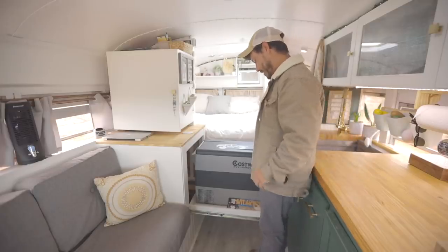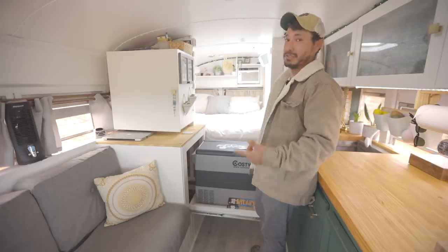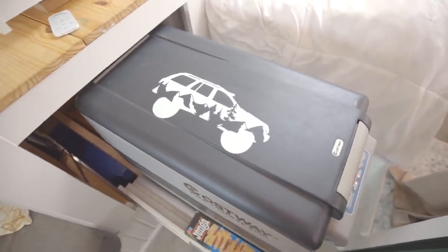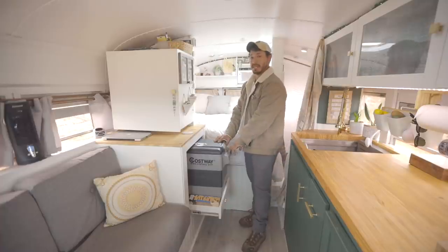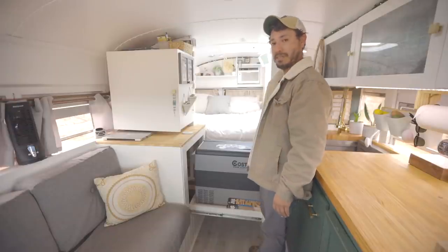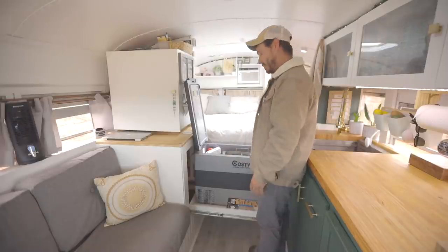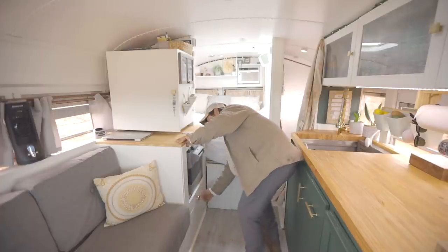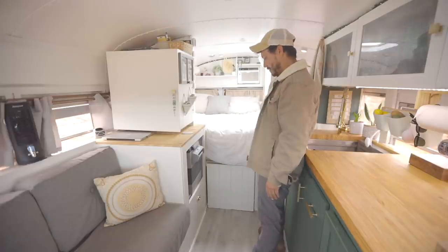Here we have our Costway DC refrigerator. This thing is great — it will freaking freeze my food, keep it frozen, do whatever we need to. It's very adjustable from this little slide-out drawer, and of course it has an eco setting on it, which is big time for my solar batteries. I've never had any issues with it in the four years I've been using it. It's 54 quarts. We keep all our eggs, milk, and all the other wonderful goodies in there, and it simply stows away. While we're driving, I just use this little lock, and that's it. It's a happy little refrigerator where it lives.